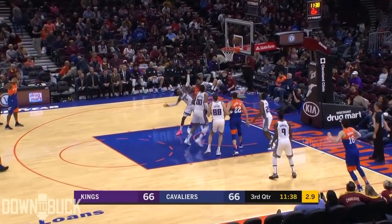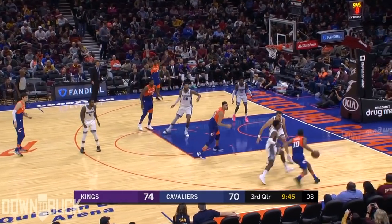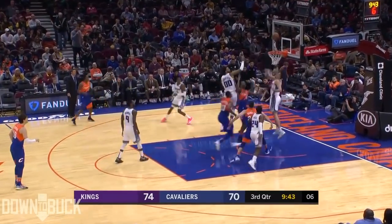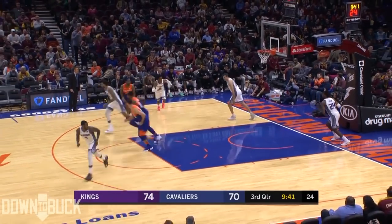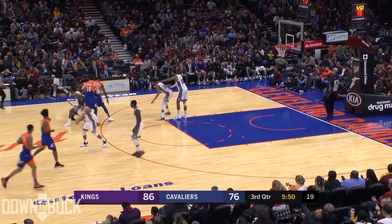Alec Burks starting the second half. Larry Nance Jr. off the glass — go to the square. That's right, and that's the perfect time to go to the square. Burks snuck it up and in. Nice move inside by Burks. So Alec has 11.